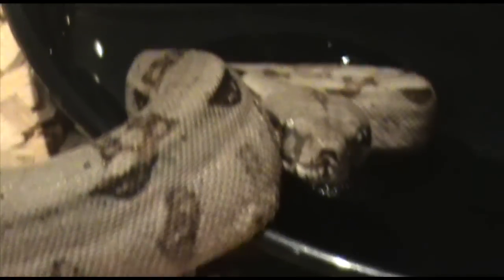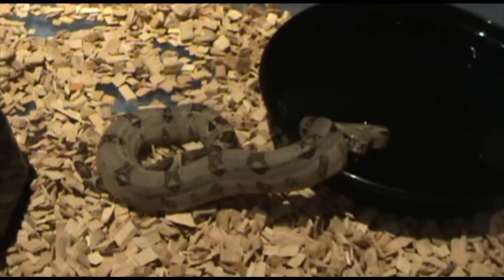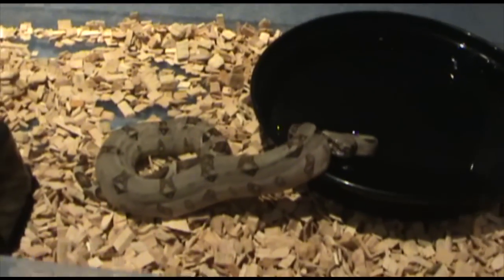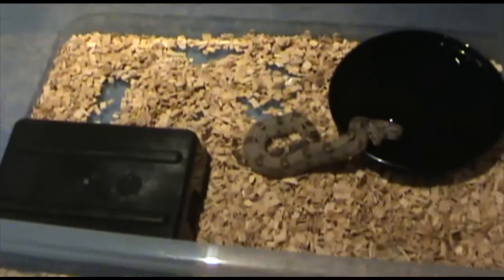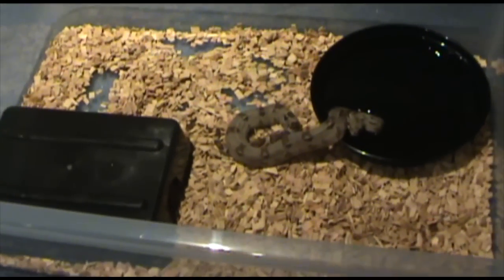I'll also have some feeding videos on him hopefully. Just got him today — £125. Really nice snake, really happy with this snake. Apparently it eats small full-size mice, which is quite hard to believe.